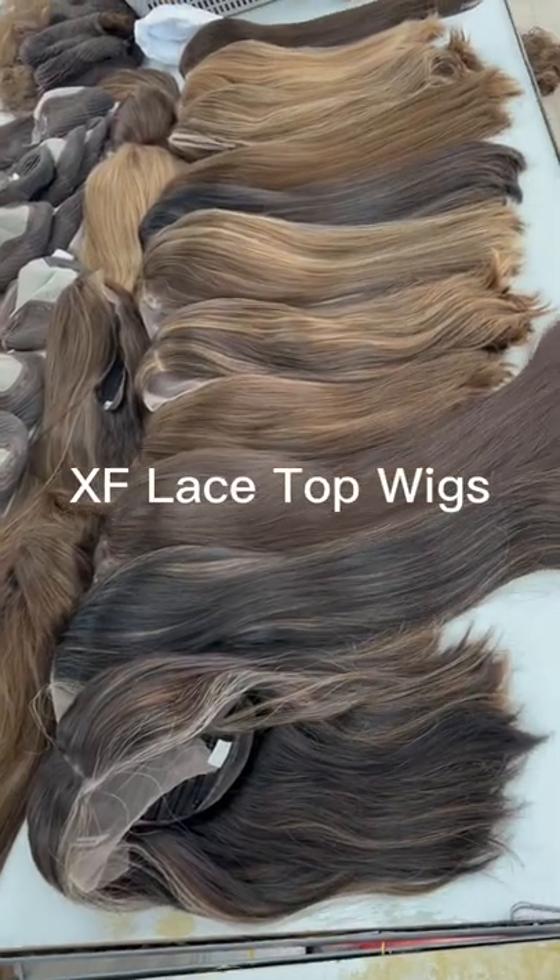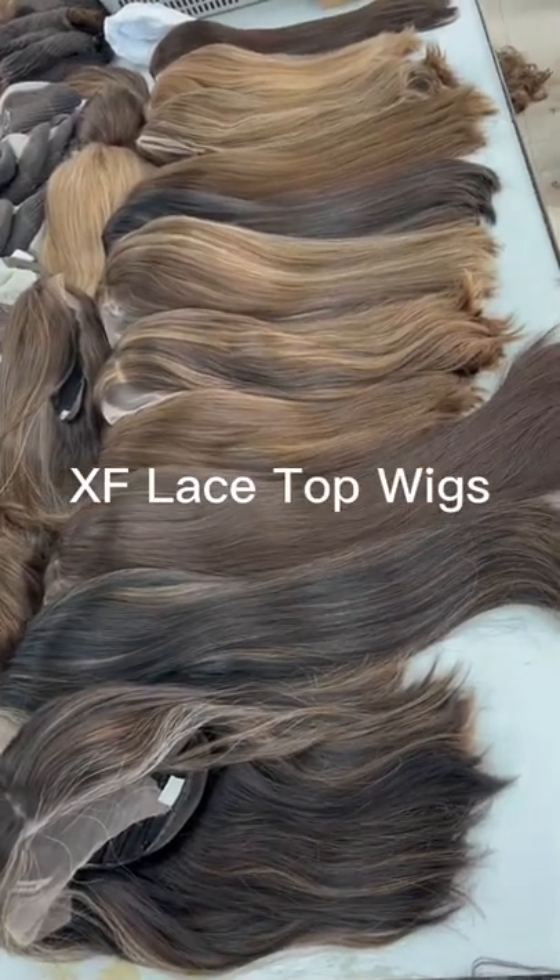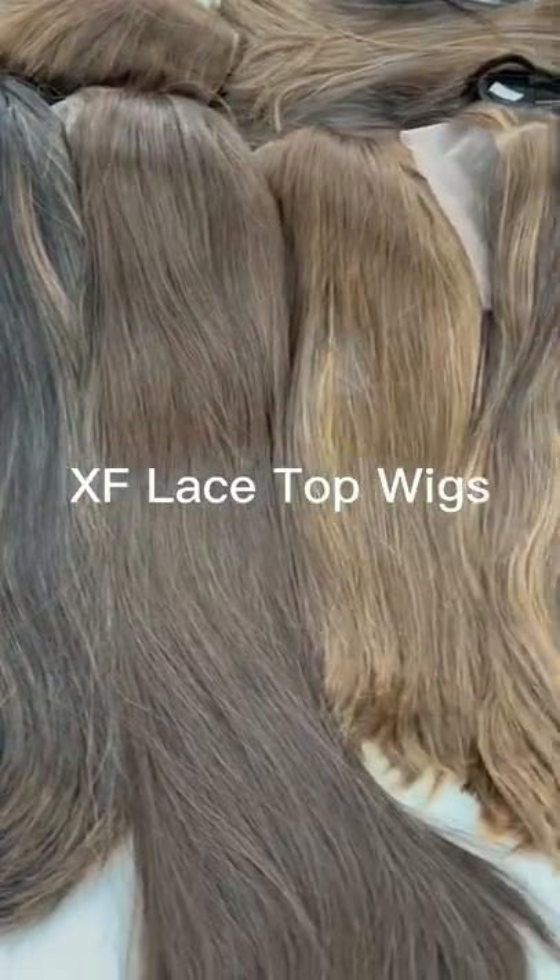Hey guys, Aries here. Today I want to show you our new arrival list top wigs. We have so many gorgeous colors with different hair lengths.